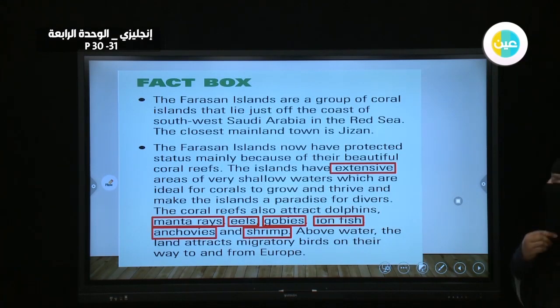What about the fact box? The Farasan Islands are a group of coral islands that lie just off the coast of southwest Saudi Arabia in the Red Sea. The closest mainland town is Jizan. The Farasan Islands now have protected status mainly because of their beautiful coral reefs. The islands have extensive areas of very shallow waters which are ideal for corals to grow and thrive, making the islands a paradise for divers.